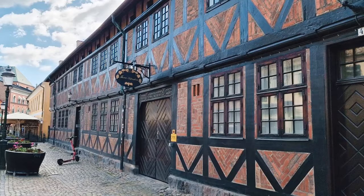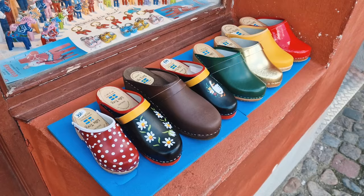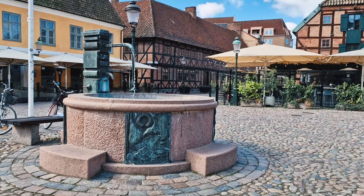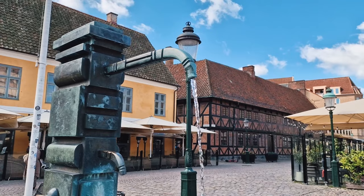Some buildings look very Tudor-esque. The quaint little shops here sell various stereotypical Swedish goods — clogs, horses, scarves, that sort of thing. I particularly like this well, which I assume used to be the town's water supply. It's pretty cool that they've kept it running and intact.